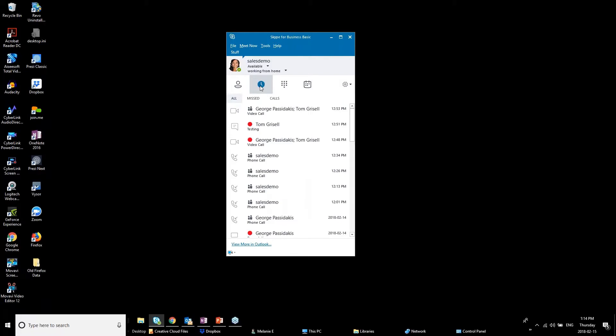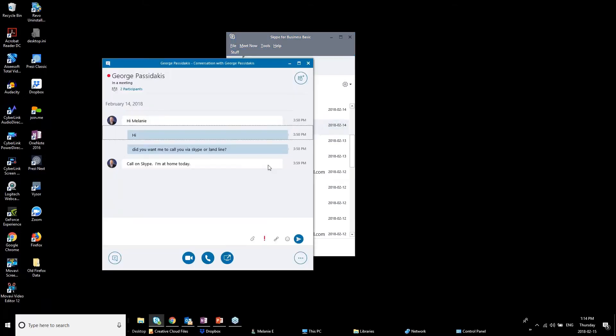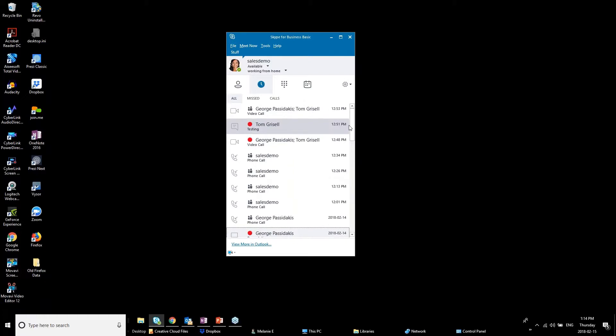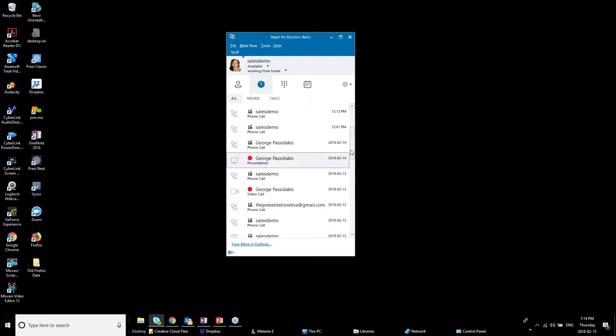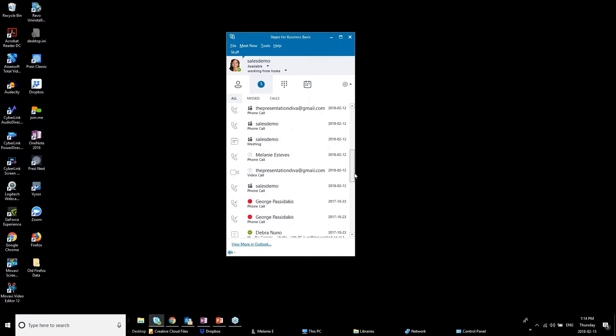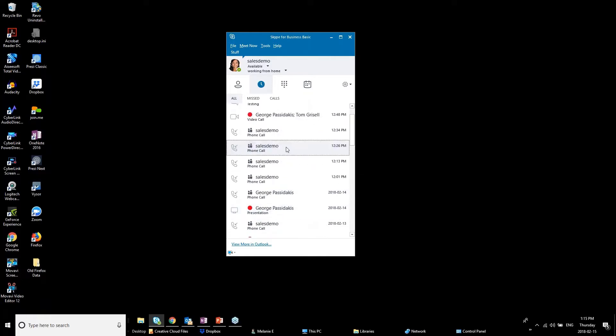The conversations area shows all your previous conversations. Under 'All' you'll see video calls, message calls from inside meetings, phone calls, and even shared presentations. You can click in and review a past conversation — great for finding a document you forgot to download or checking what was discussed. You can also filter to just 'Calls' to see phone calls specifically, or 'Missed' to see any missed calls that were logged while you weren't available.